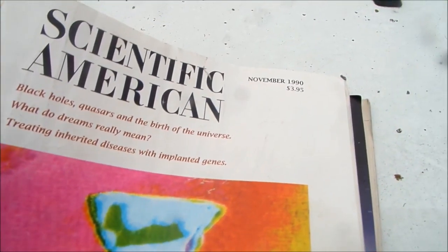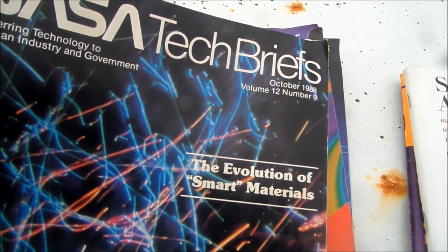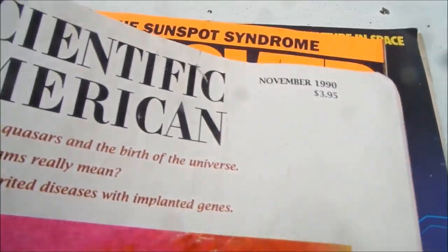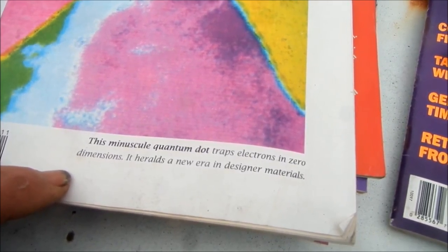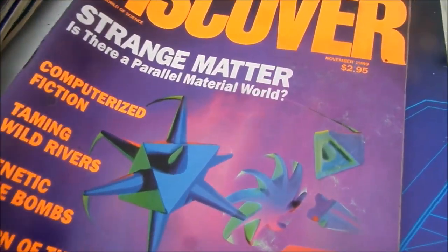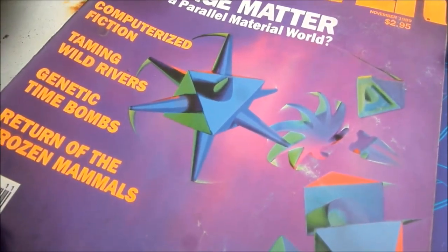This is Scientific America, 1990 — they're talking about implanting genes. If they're able to put some sort of genetic material in smart materials and implant it — once again this is 1990 — this says 'minuscule quantum dot traps electrons in zero dimensions.' They're way ahead of us. They had genetic time bombs — so they could basically spray stuff that has genetic time bombs.